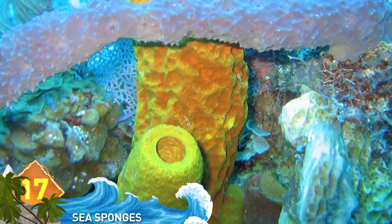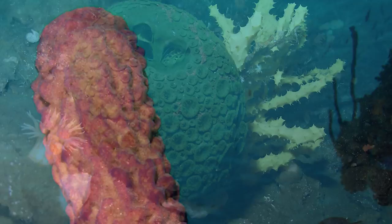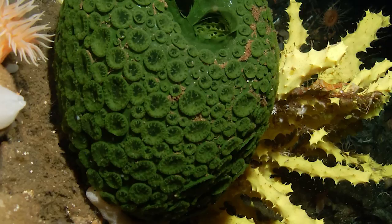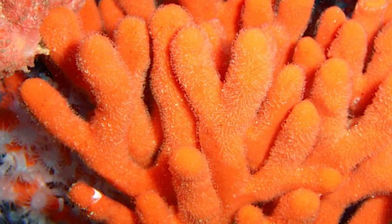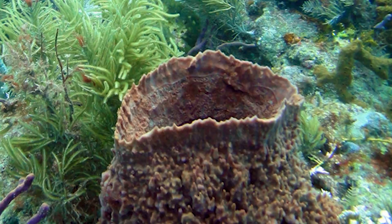17. Sea Sponges. Sponges are animals, even though they lack true organs and tissues. They are multicellular organisms that rely on obtaining food and oxygen and removing waste by keeping water constantly flowing through their porous bodies. There are some 5,000 species of sea sponges found worldwide, in a wide variety of shapes, sizes, and colors, and can measure as small as an inch long to more than four feet long. Some are known to produce toxins as a self-defense mechanism. Did you know these animals have been around for some 500 million years?